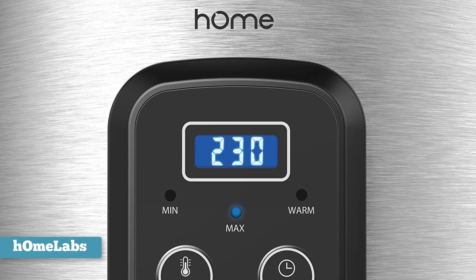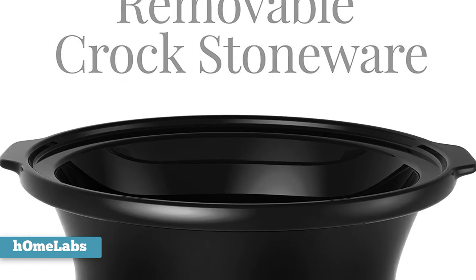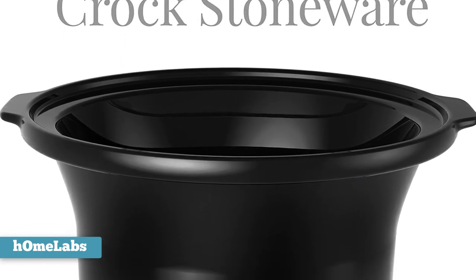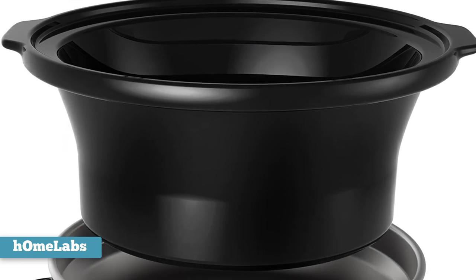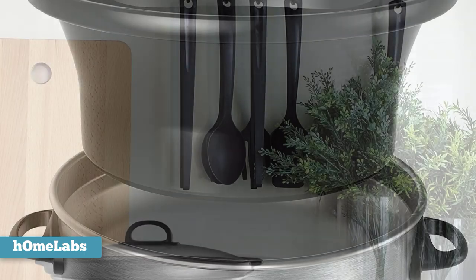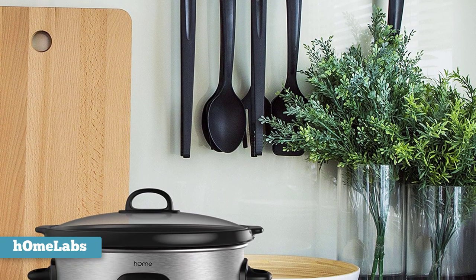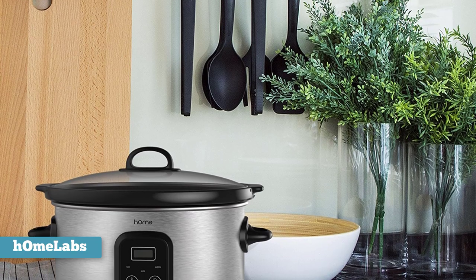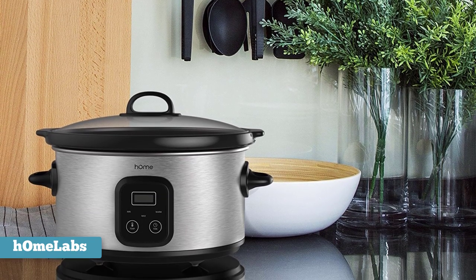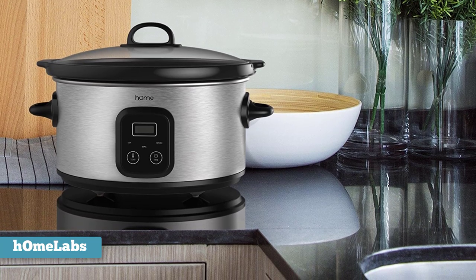The cooker has a stainless steel exterior that's easy to keep clean and a glass lid so you can see what's cooking without lifting the lid and letting heat escape. The stoneware cooking insert is removable for easy cleaning and should be washed by hand. With a programmable slow cooker like the HomeLabs 6-Quart, you only need to prepare the ingredients, place them in the stoneware pot, set the temperature and cooking time, and leave it — just look forward to a meal ready to eat.